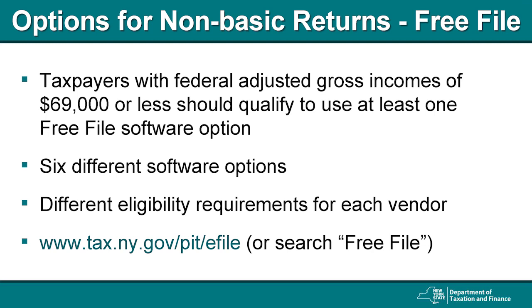However, if your income was $69,000 or less, you may still qualify for one of the free software options offered through New York State's Free File program. Search Free File on our website for more information.